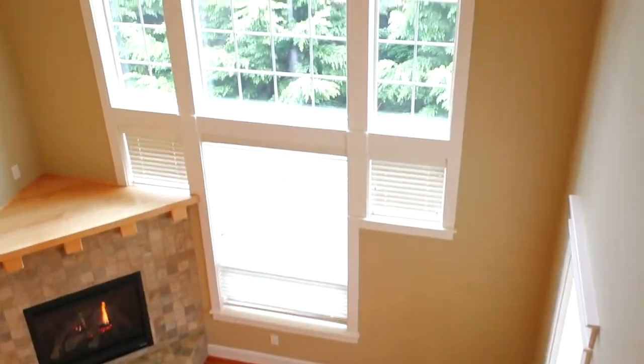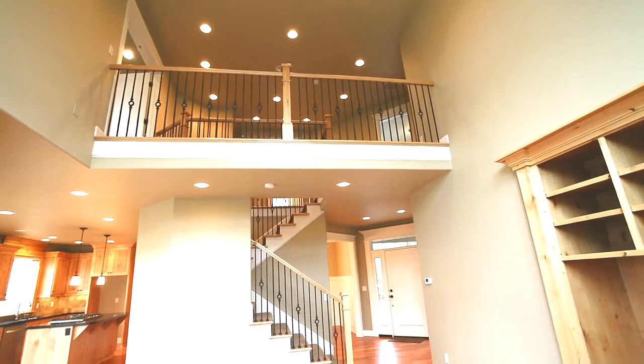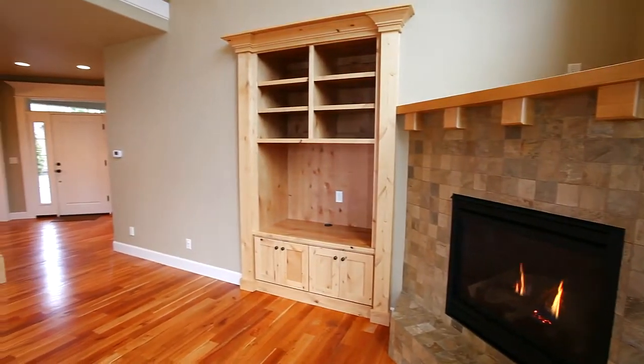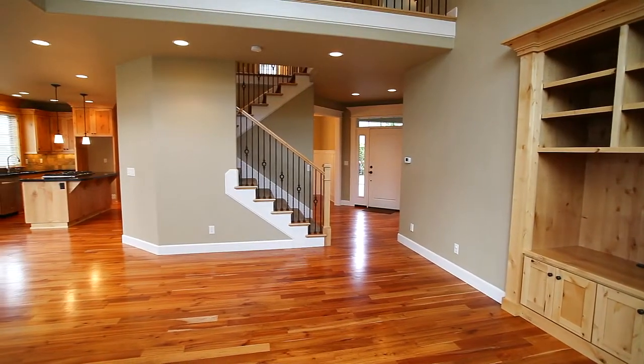The dramatic two-story great room features a wall of decorative windows letting in plenty of natural light. Here you'll find a built-in cabinet and a corner gas fireplace, an ideal gathering place for family and friends.